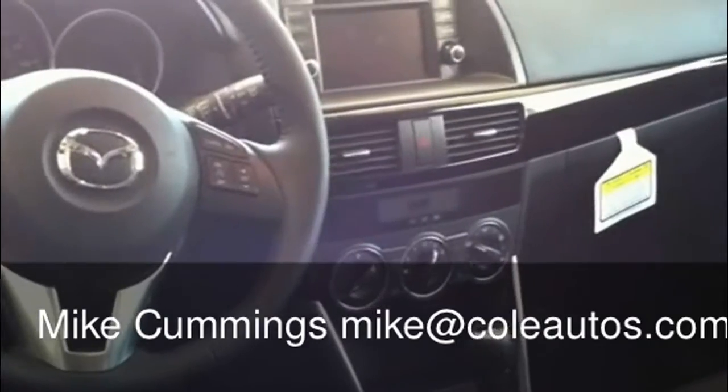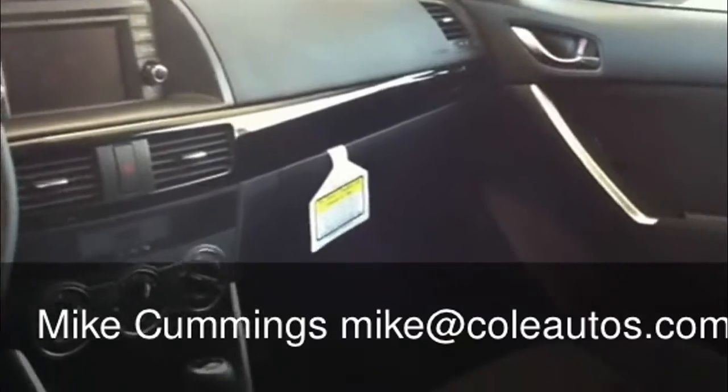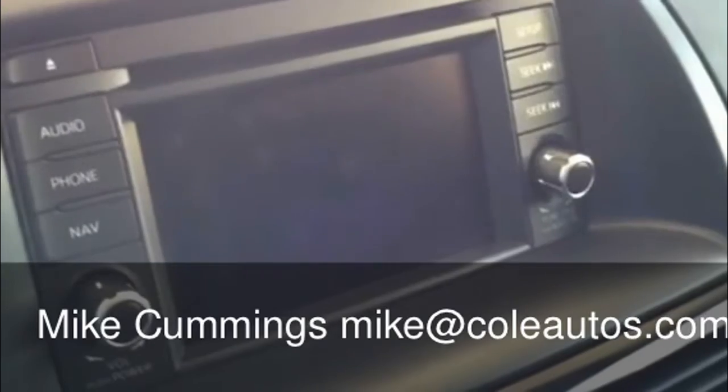Of course it comes with air conditioning, and you can get it in either a manual or an automatic. You would also get the backup camera, and this particular model has the Bose sound system.